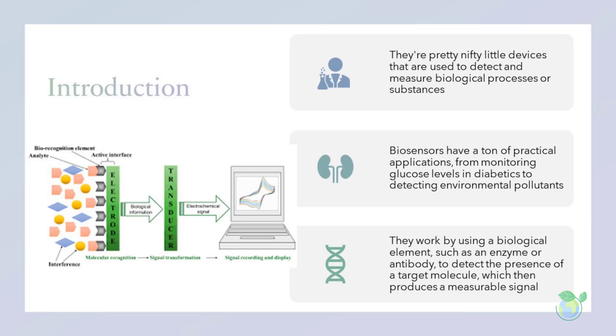Biosensors are devices that detect and analyze biological molecules or cells, enabling the rapid and accurate detection of a wide range of targets, including pathogens, toxins, and biomarkers. Biosensors have revolutionized healthcare, environmental monitoring, and food safety, among other fields.